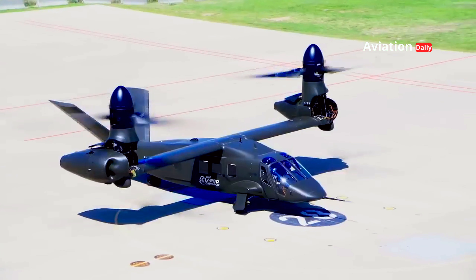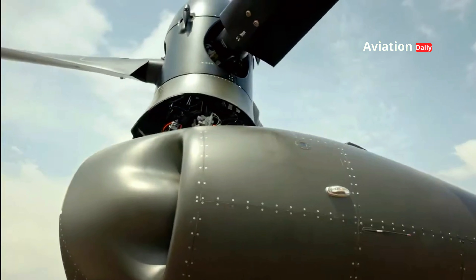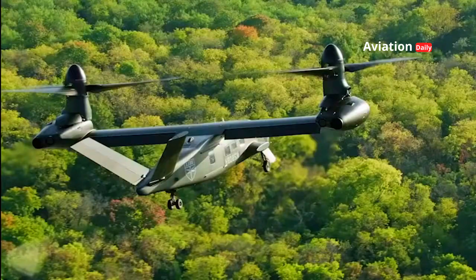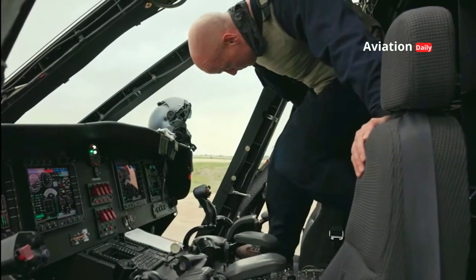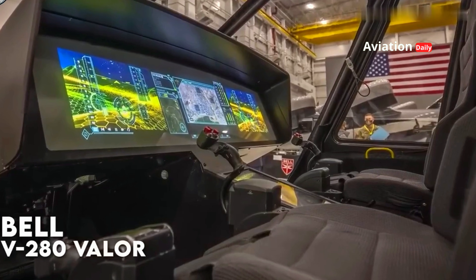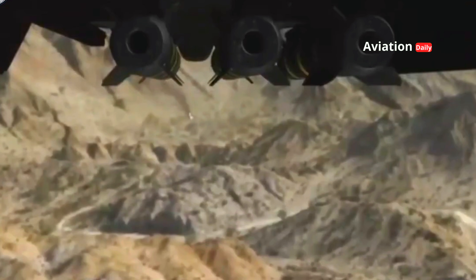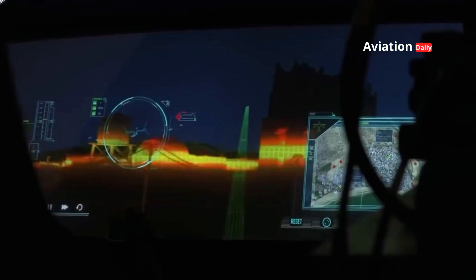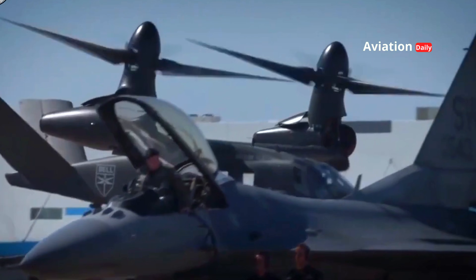The Valor's technology does not stop at the physical design. The aircraft is equipped with a fly-by-wire flight control system, which provides a higher level of precision and control. Its advanced avionics allow for full integration with drones and other combat systems, ensuring Valor remains relevant on the increasingly complex modern battlefield. Its communication and interoperability capabilities make Valor a mobile control center that can coordinate with land, air, or even sea units.